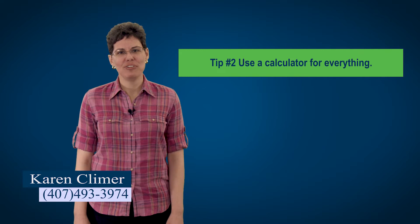Tip number two: use a calculator for everything. If you need to add 2 plus 2, do it in your calculator. You might have to figure out what 10% of 10,000 is. On a normal day you might be able to do that in your head, but when you're under pressure in a stressful situation you might think the answer is a hundred instead of a thousand. It's just an easy mistake to make — simple carelessness. So just to be safe, do all the math in your calculator.